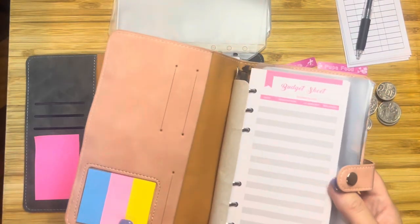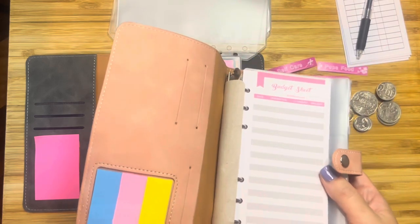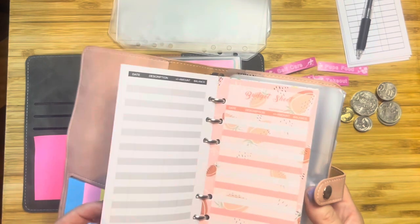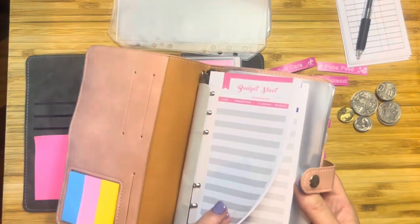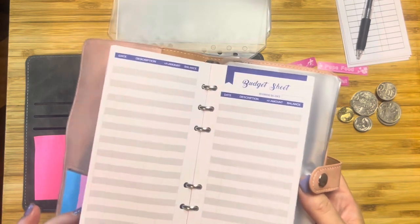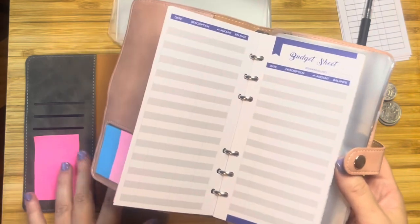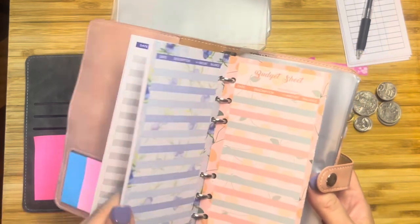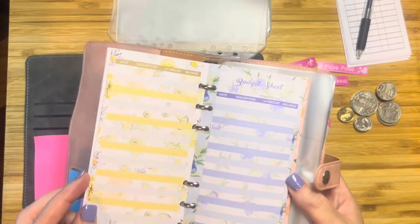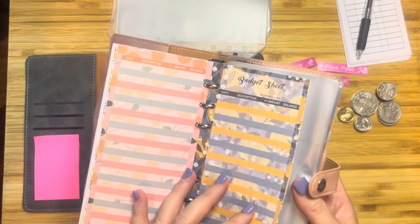Lastly, just inside, this one actually came with some little post-it notes, which my other folder didn't. It has the same budget sheets because it's from the same company. I quite like these — they have lots of different colors and prints and you get a massive amount of them. I was so impressed. You get so much more stuff for just $10. This is awesome.